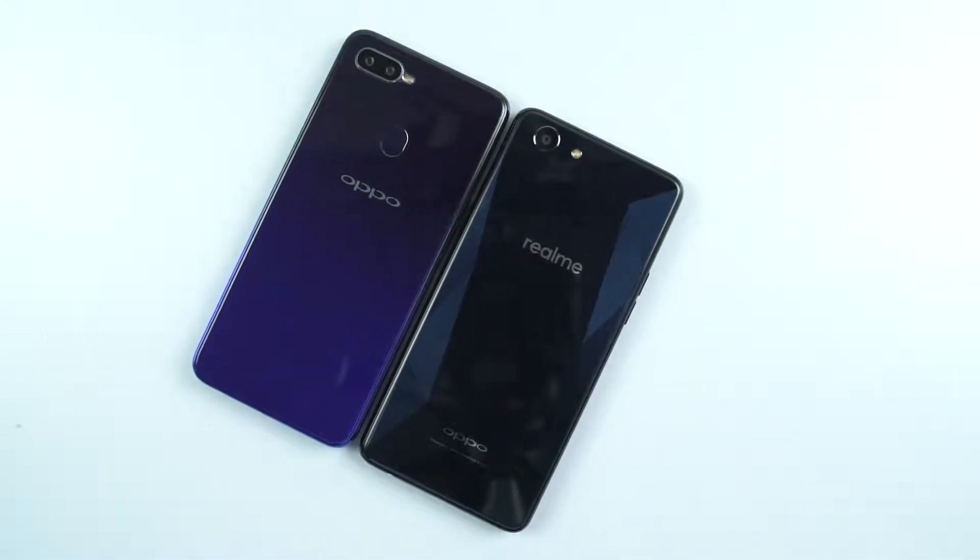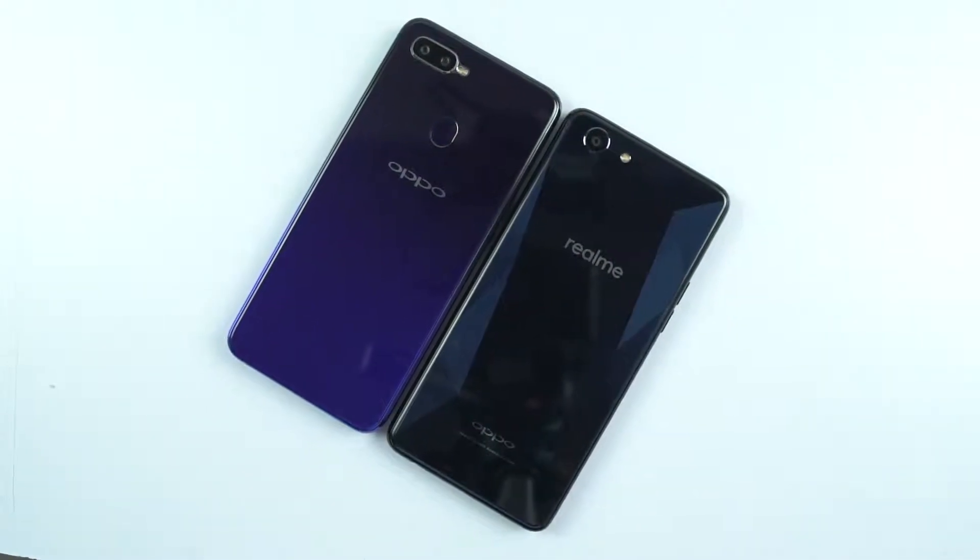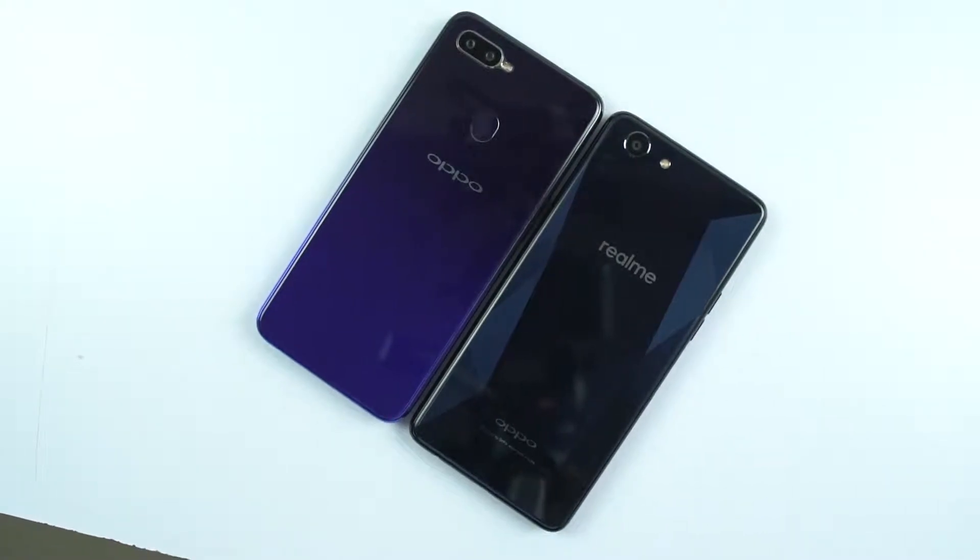Hi there guys, I'm Nikhil from Notion Hub, and this is the speed test between the Oppo F9 Pro and the 6GB RAM variant of Realme 1.